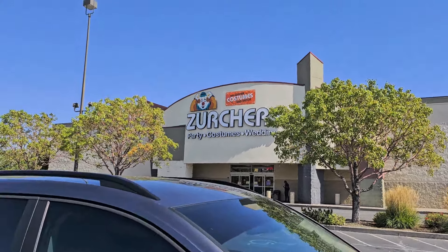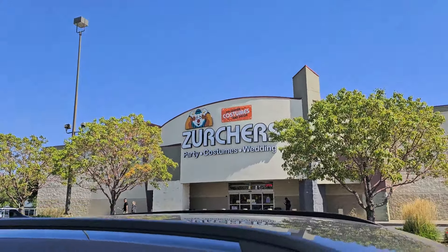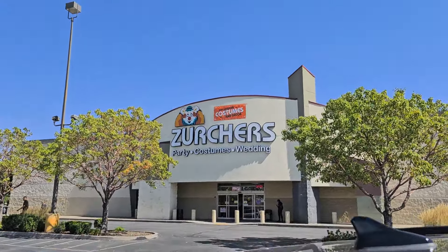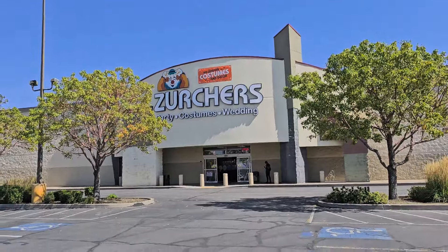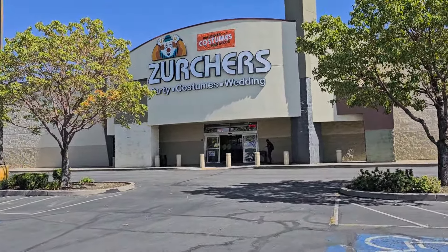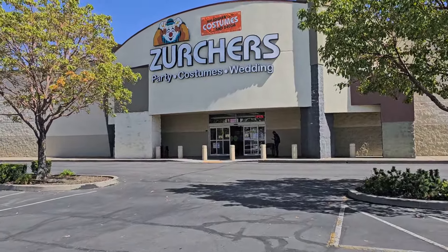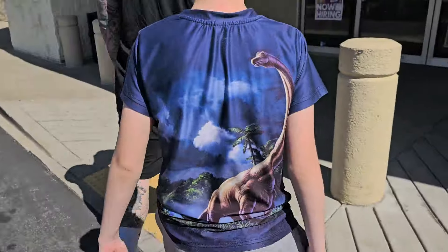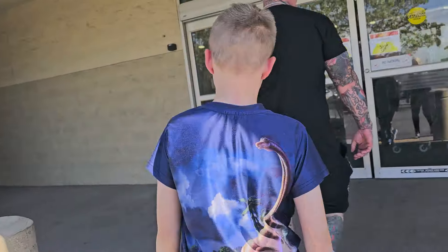We're at Zurcher's! Zurcher's is Party City here in Utah — it's like the same company. This is really a Party City store and they usually have animatronics and stuff, so we're gonna go check it out. Party, costumes, wedding, all the things. All right, let's see what Zurcher's has got.